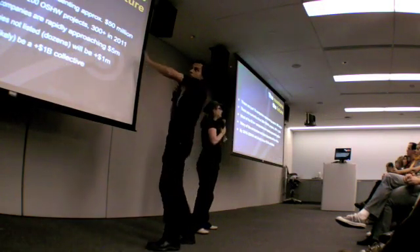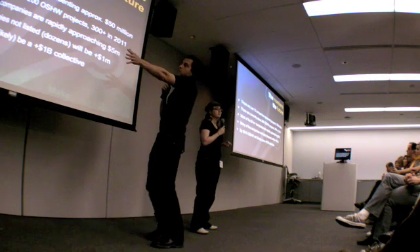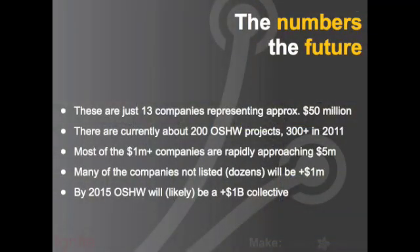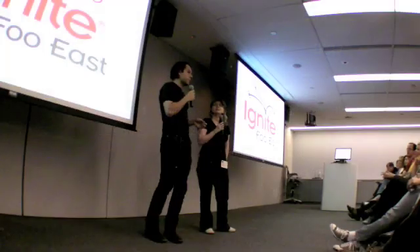So that's just 13 companies, around $50 million, around 200 projects with 300 coming up soon. There are dozens more companies — we only had 20 slides. We think this is going to be a billion dollars in just a couple of short years. And that's open source hardware.